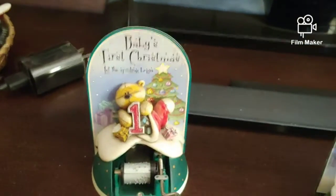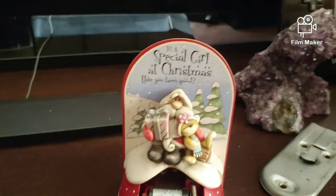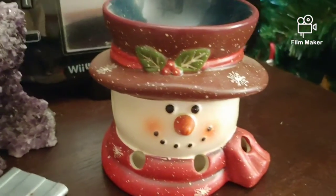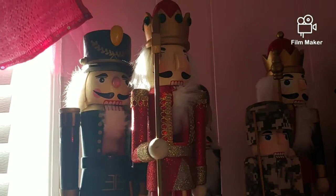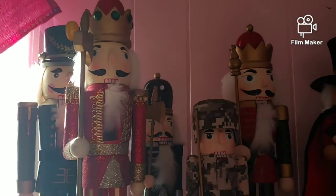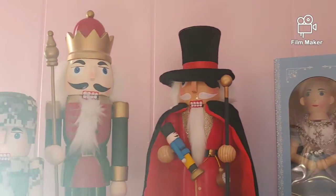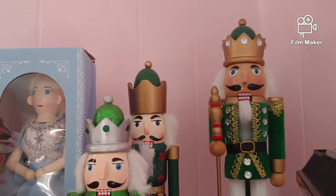Here we have some music things. I'm not certain what music they play — I forget every year, but I eventually end up finding it out. There are two of them. We have a little snow globe down there and a snowman. I've probably been collecting nutcrackers for the past eight or nine years honestly, and it's just grown so much.